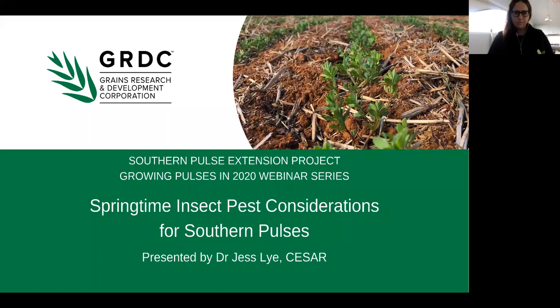The purpose of today's webinar is to give you all an overview on insect pests for pulses in the southern region, with a particular focus on helicoverpa, heliothis, etiella, beneficial insects and red-legged earth mite paddock risk monitoring for time right.